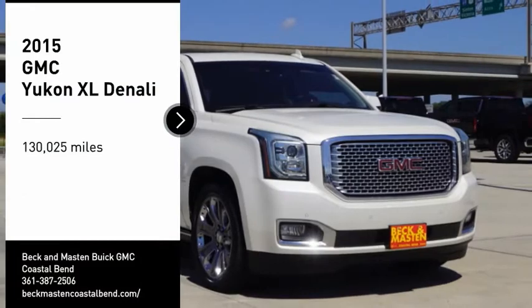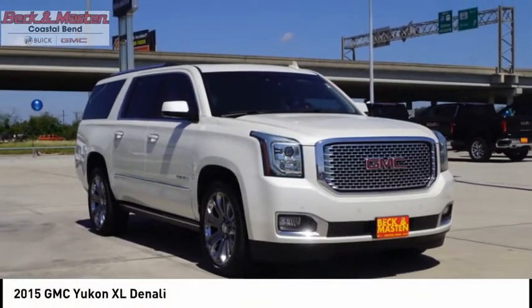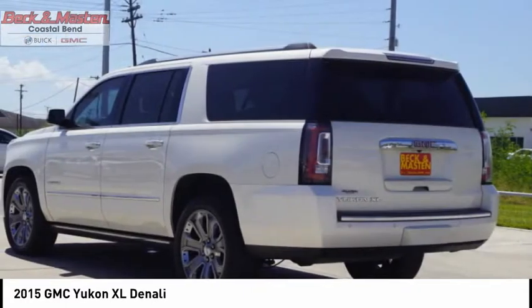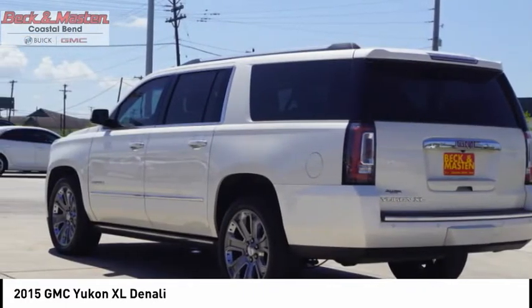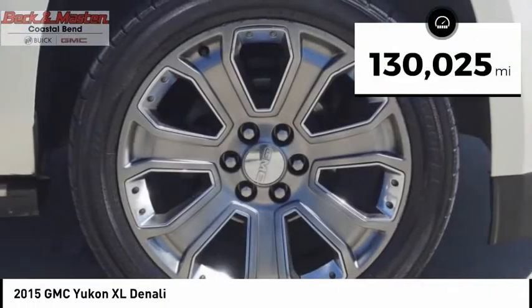You are going to love the 2015 Yukon XL. GMC Yukon XL is a great choice for families who need a full-size SUV with maximum seating. The looks don't hurt either. This vehicle has less than 135,000 miles.